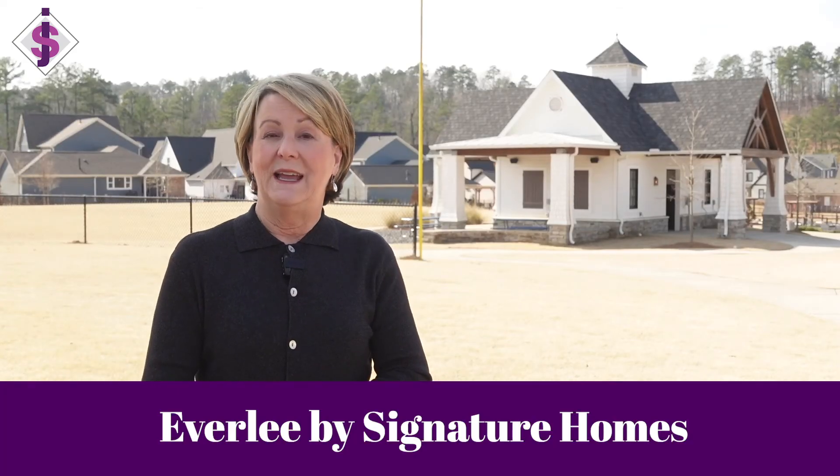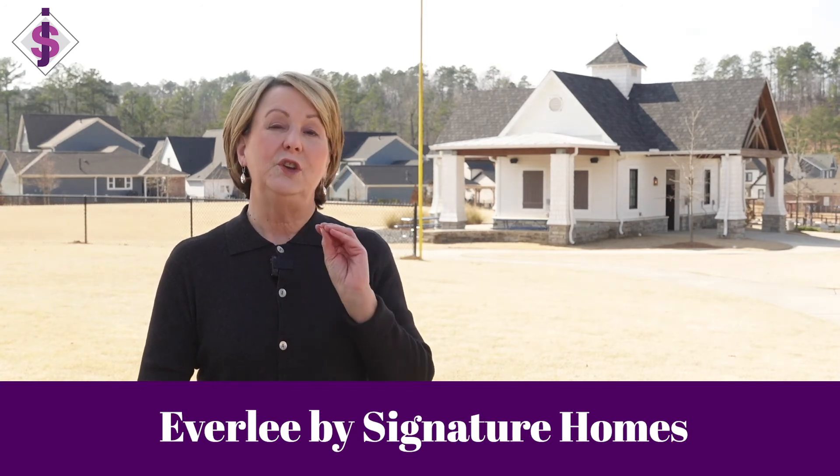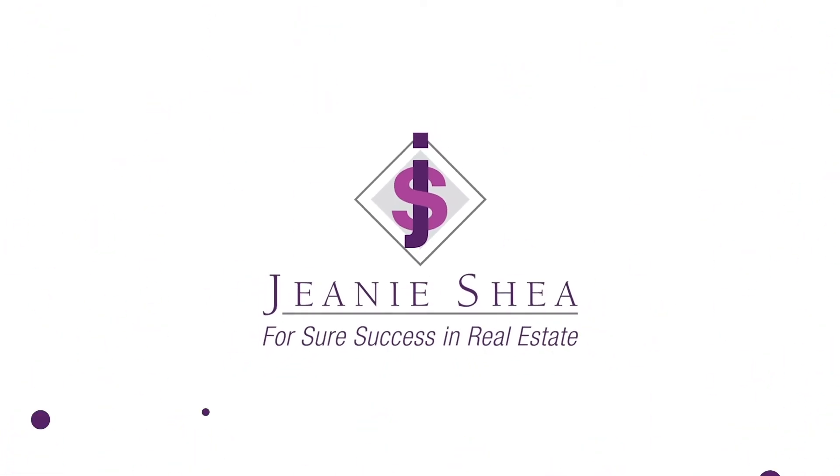The newest thing on the horizon is the Signature Homes community of Everly. If you want to be kept up to date on everything going on with Everly — floor plans, lots, when they're going to be released — you need to reach out to me and get on my email list. I do regular emails on all the new construction communities and make it my business to know what's going on in Hoover. That's a snapshot of the new construction lay of the land in Hoover right now — feel free to call me with any questions.